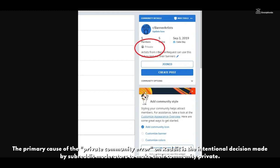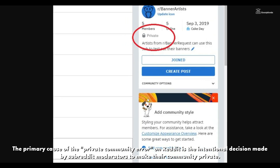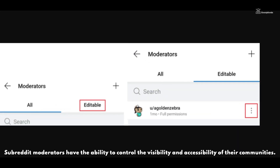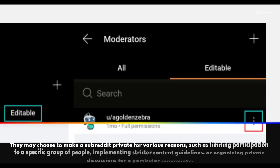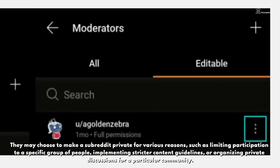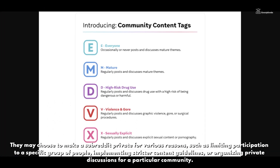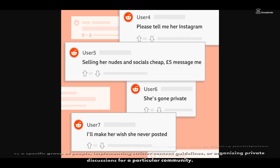The primary cause of the private community error on Reddit is the intentional decision made by subreddit moderators to make their community private. Subreddit moderators have the ability to control the visibility and accessibility of their communities. They may choose to make a subreddit private for various reasons, such as limiting participation to a specific group of people, implementing stricter content guidelines, or organizing private discussions for a particular community.